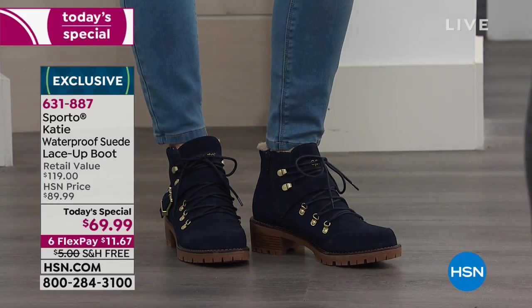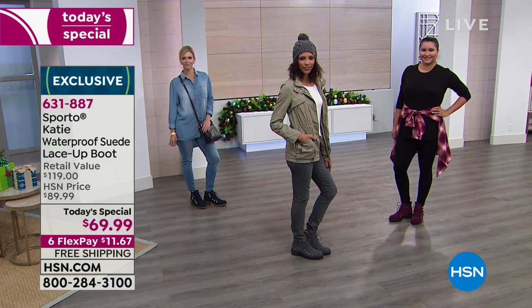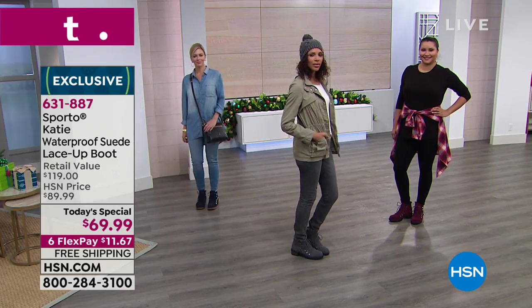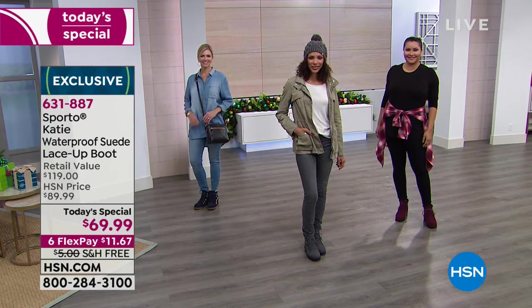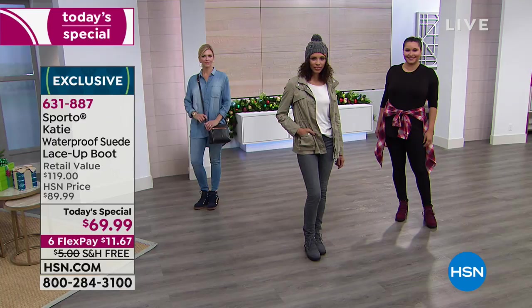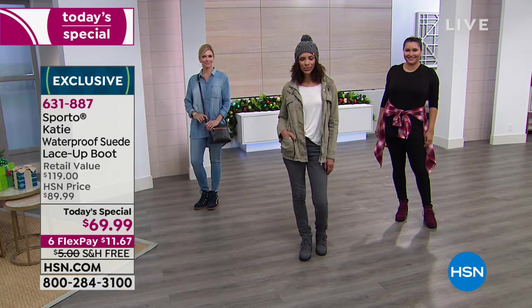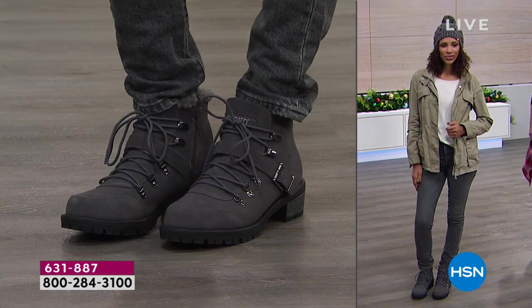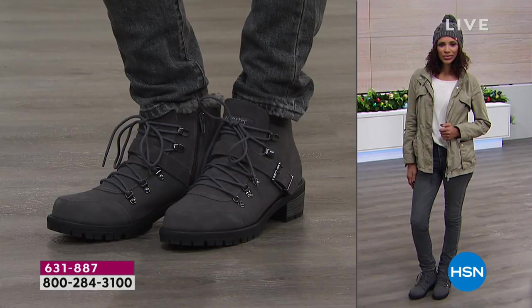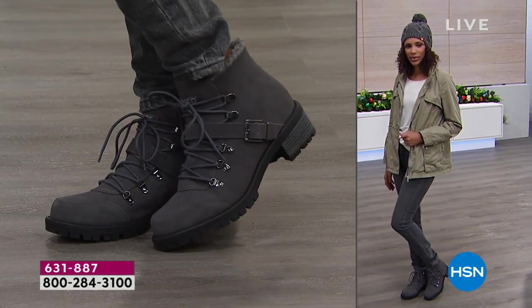Have you ever walked into a department store, seen the exact boot you want, and they just don't have your size? Especially if you're looking for a wide, or size 11 or 12 — it's really tough to find those sizes. Sporto is making sure you have the boots that you need and really want. Order true to size. I wear a size nine, tried the nine and a half and they felt a little big — so true to size, even wearing a sock.